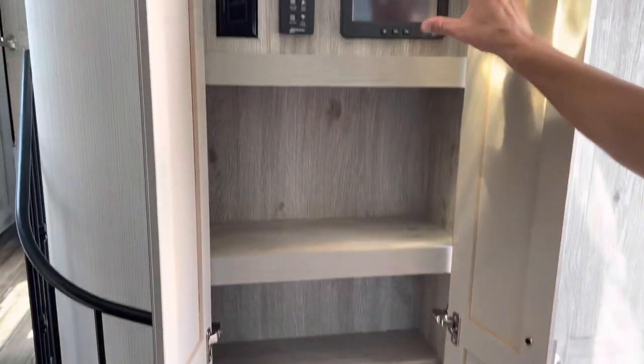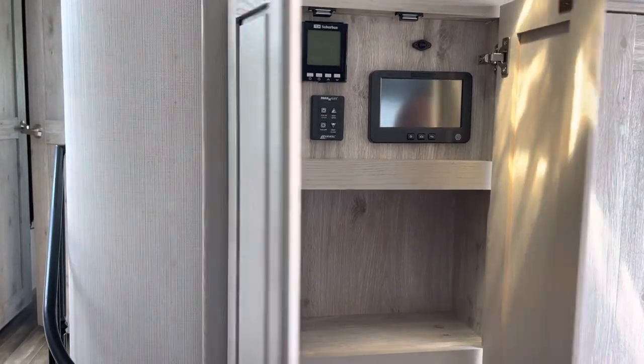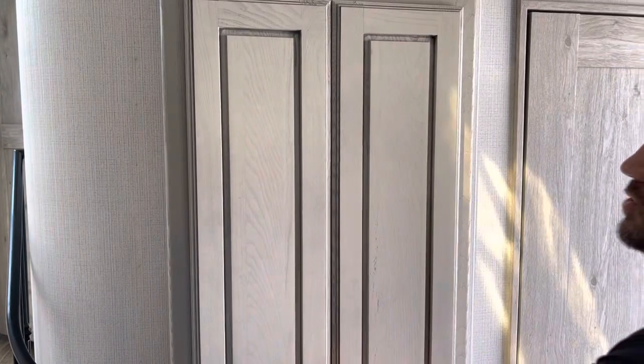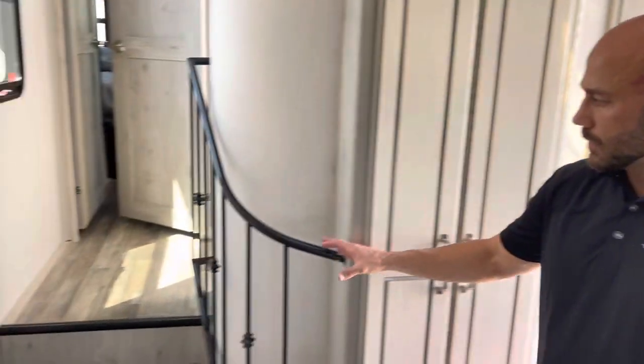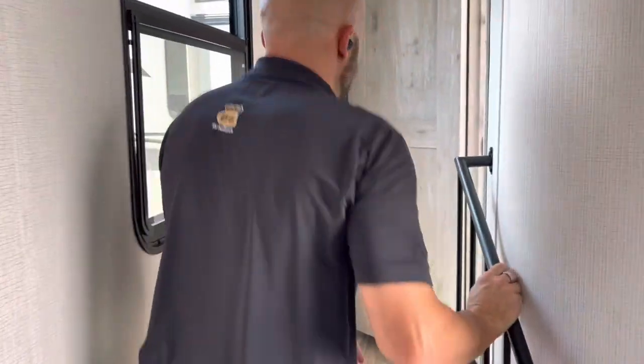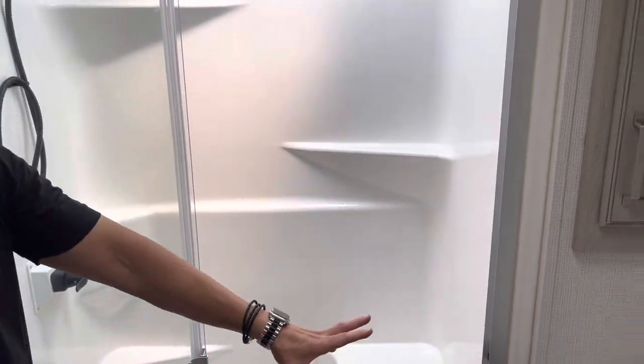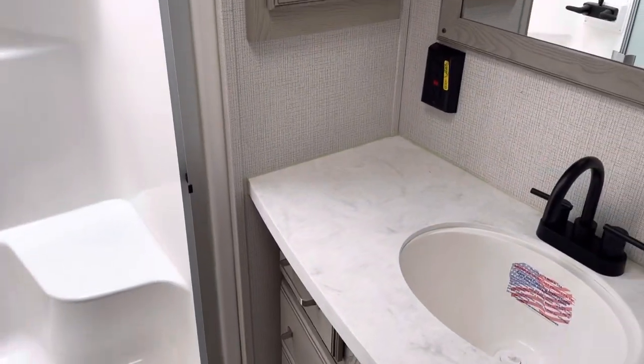You're also going to get central vac and a digital control panel. You can download an app and control the coach from your phone or any other handheld device. There's a nice decorative handrail going up into the bathroom. The bathroom has dual entry and includes a porcelain foot-flush toilet, a one-piece shower with a skylight, and a nice vanity area.